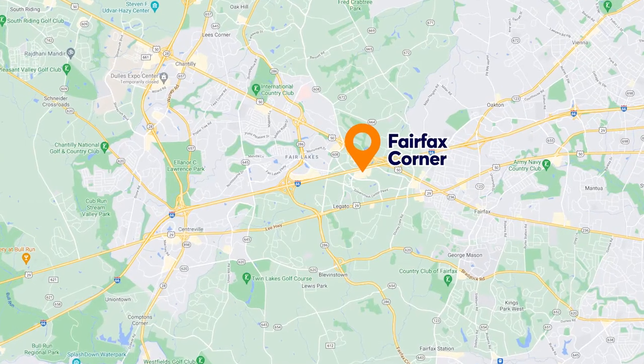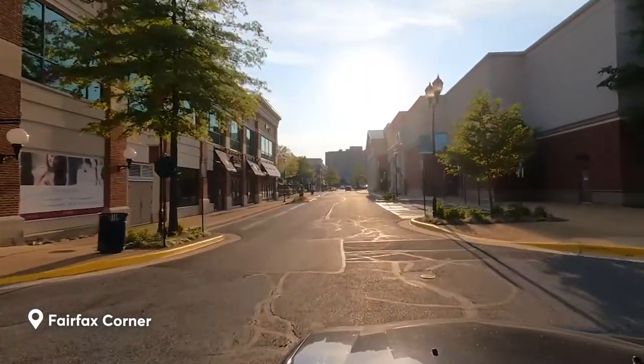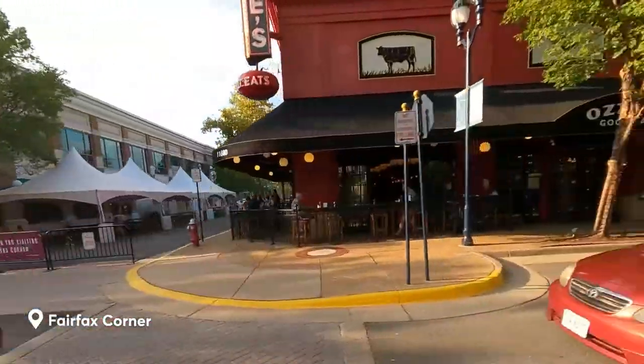There are more things to do, not just in this area. I like Mosaic District because it feels a little more urban for our area here in the suburbs. Another really cool area to hang out in is Fairfax Corner. They have some more of your favorite restaurants — Abraham's favorite restaurant group is the Great American Restaurants, and in Fairfax Corner they actually have one of their Aussie locations there.